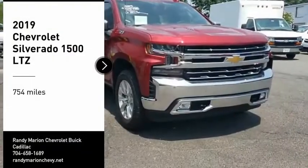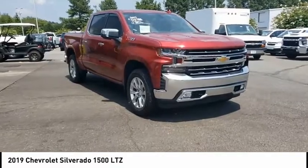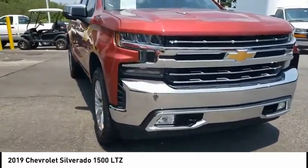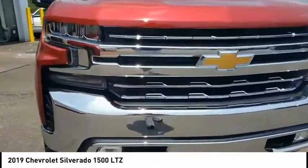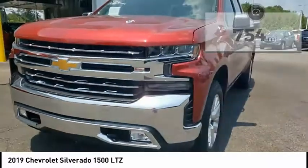Looking for the right vehicle? Check out the 2019 Silverado 1500. The Chevy Silverado 1500 has the lowest cost of ownership of any full-size pickup. This vehicle has less than 800 miles. Here are some of this vehicle's great options.